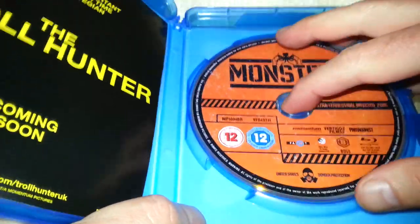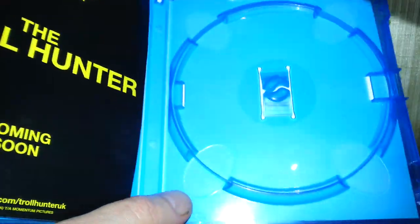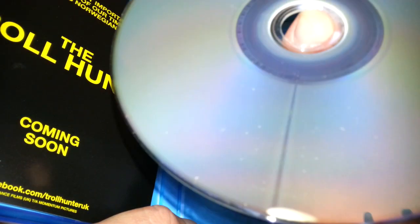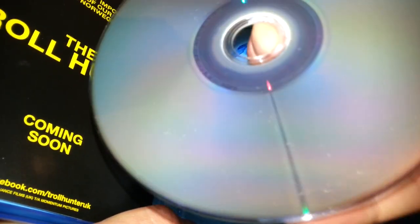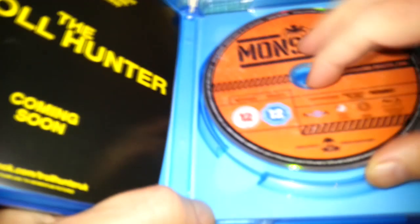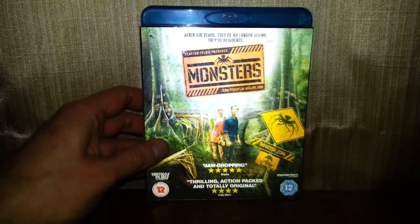A nice orange Blu-ray disc here — that looks quite nice actually. It does look in rather good condition, and so does the disc, which is the most important thing — with a few specks of dust on the surface. This one looks intriguing actually; might be quite good when I get around to watching it.